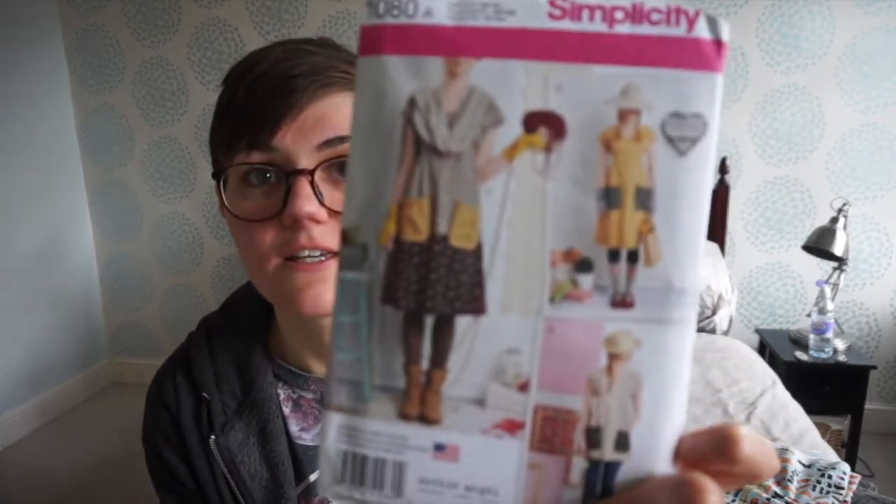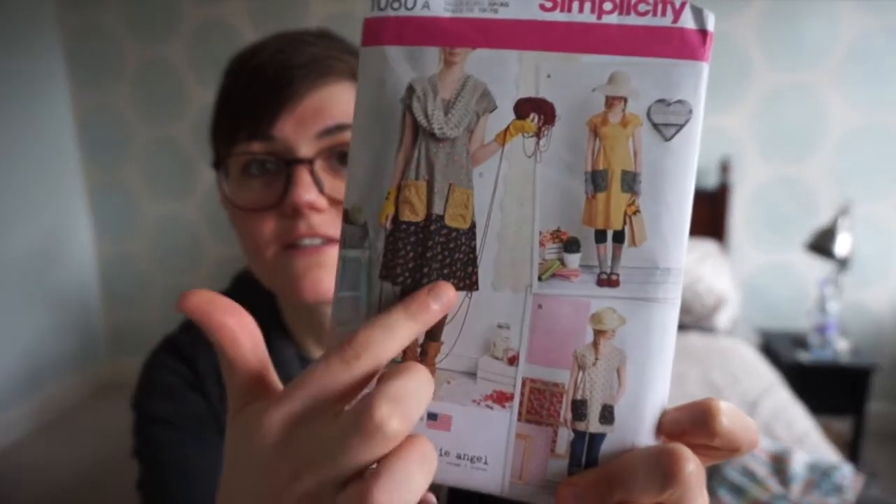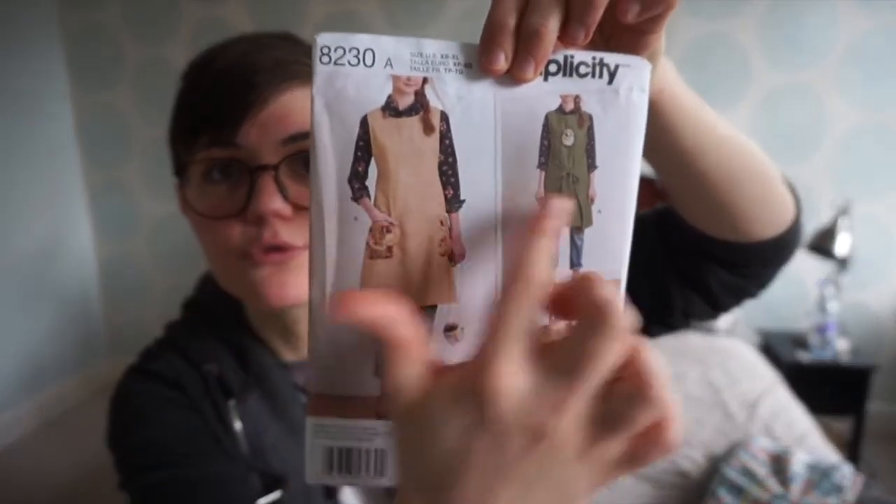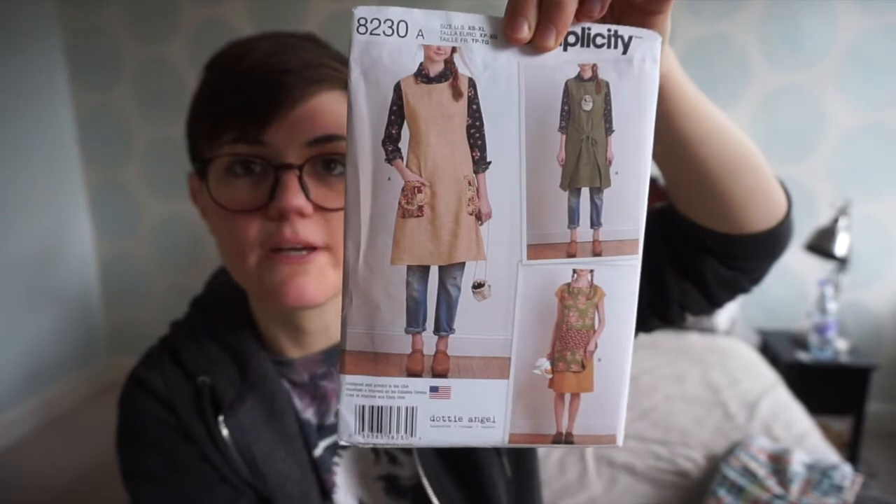I'm also going to make the Simplicity 1080, which is a dress and top pattern — I've been seeing this on Pinterest so much and I'm going to make all of the views. In the same collection I also got the Simplicity 8230, which is an apron dress and reversible tabard. I'm more interested in the apron dress, but I think it's going to be quite nice — I just need to source a very nice fabric for it.